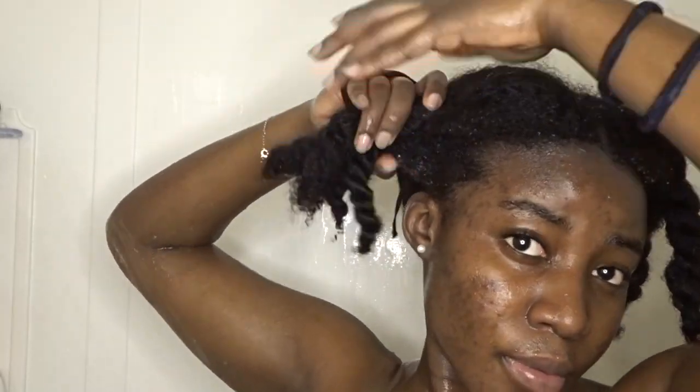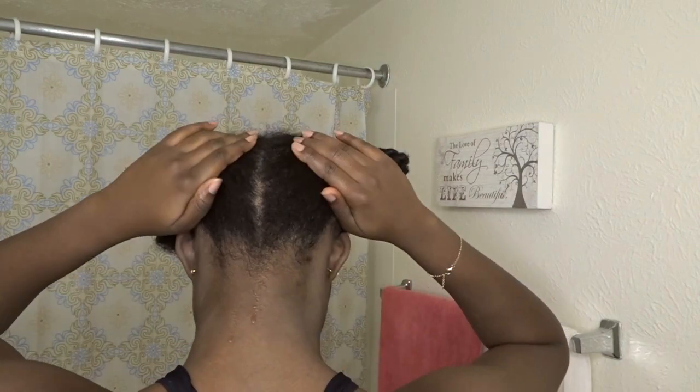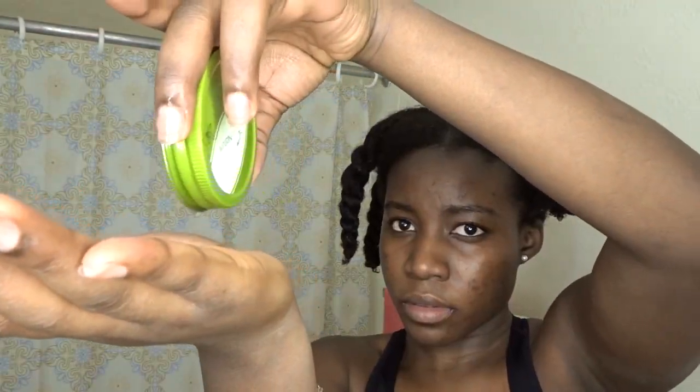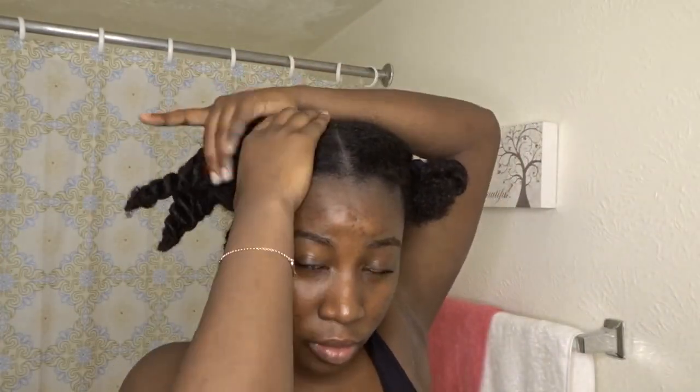Now I'm just going to take my hair tie and tie my hair into two puffs. After that, I'm coming out of the shower and this is what my hair is looking like. I'm using my coconut oil as a moisturizer — I'm going to pour some onto the top of the lid, not too much, just a little bit. I'm going to put that oil in my hair, focusing it at the ends especially.